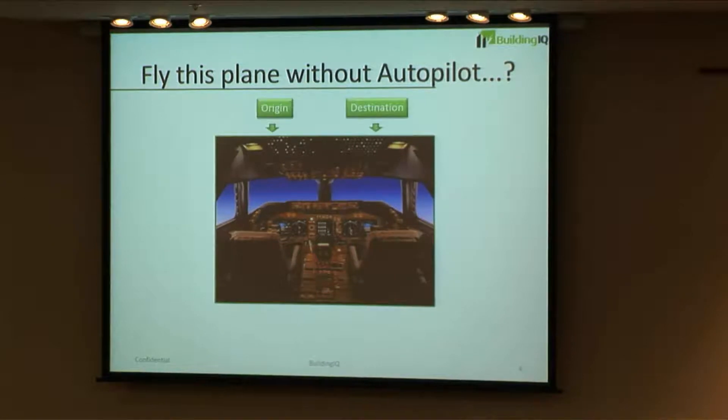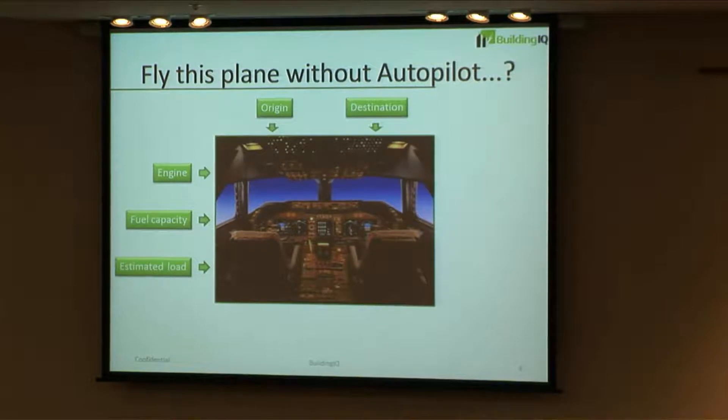We've got paid pilots in place in Australia, and now expanding to the U.S. A quick analogy to show how Building IQ works: the autopilot system on a plane. It has an origin and destination, but then it looks at things inside the plane — the engine, fuel, etc. — and external factors like weather and air traffic, and comes up with an optimized flight plan. Our system is really like an autopilot system for building energy.